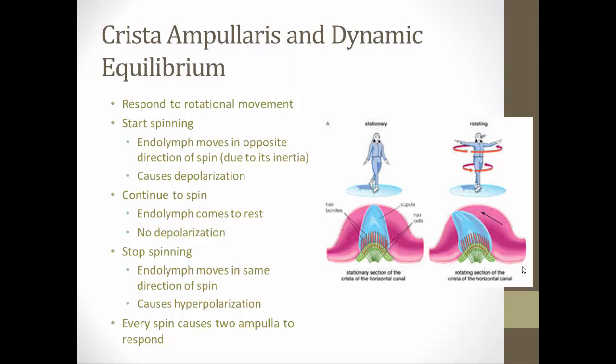The crista ampullaris is in charge of dynamic equilibrium — rotational movement, like when we start spinning. When we start spinning, the cupula gets pushed in one direction because the endolymph moves in the opposite direction of the spin due to inertia. This is similar to when you put your foot on the gas — the car goes forward but initially you go back. Because the hair cells are bent in one direction, that causes depolarization, and your brain interprets that as the start of a spin.